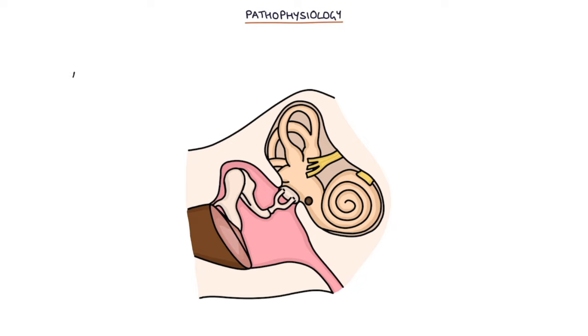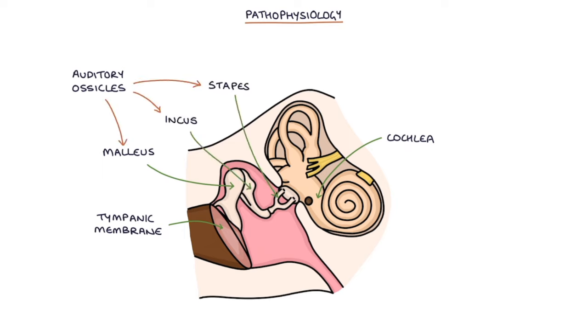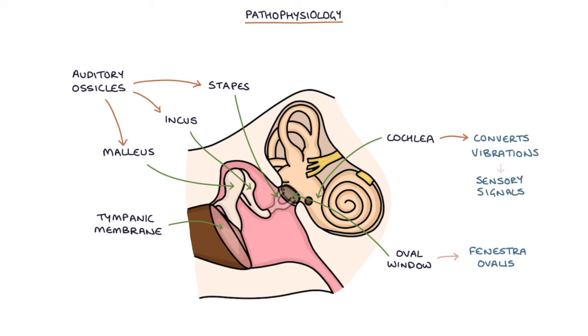Let's talk about the pathophysiology. The auditory ossicles are the tiny bones in the middle ear that transmit sound vibrations from the tympanic membrane to the cochlea. They are the malleus, incus, and stapes. The stapes is connected to the oval window, or the fenestra ovalis, of the cochlea where it transmits vibrations into the cochlea. The cochlea converts these vibrations into sensory signals that the brain interprets as sound.